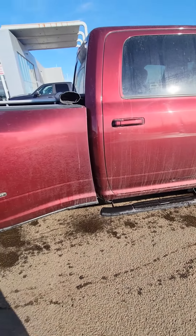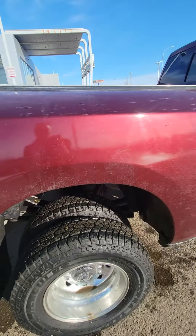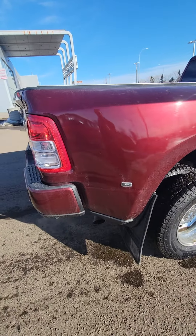Take a look down the side here — I do see a little tiny nick right there. It's a little dirty right now, but we will get it sprayed off and cleaned up for you.